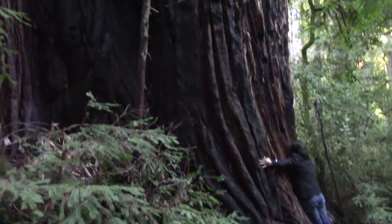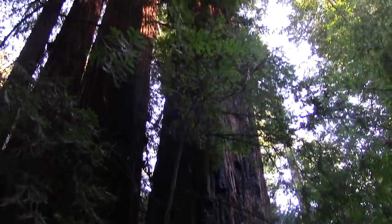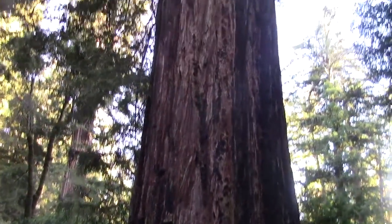By the way, when you're here you get this very powerful urge to hug a few of these trees. These trees are super duper thick. This one right here is the Father of the Forest, meaning he is the fattest tree in the whole forest.